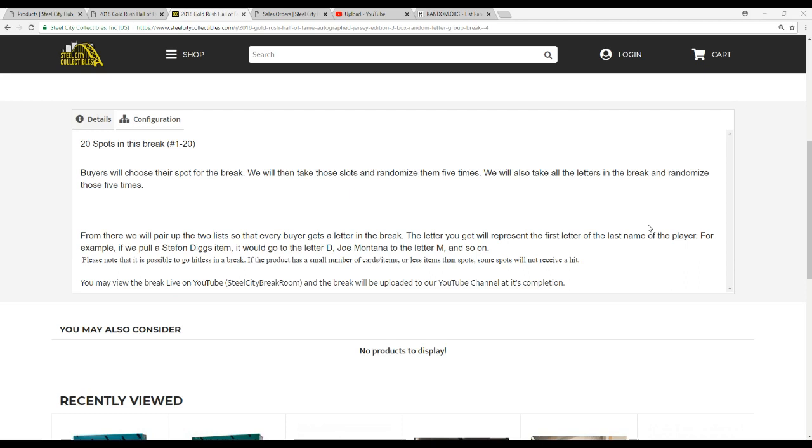For example, if we pull Stephon Diggs' jersey, we go to D; Joe Montana, M, and so on. Please note, it is possible to go hitless in this break — just need to make that clear. There are fewer jerseys than spots, so it is going to happen.